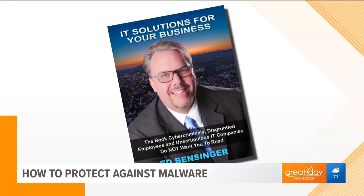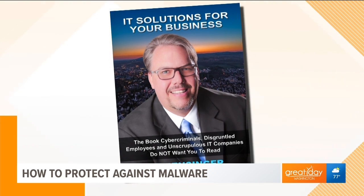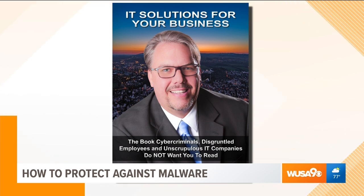Joining us with more on what this means and how to protect yourself is tech security expert and author of IT Solutions for Your Business, Ed Bensinger. Welcome to Great Day. This is one of those things where it's like you can never hear enough about how to protect yourself.